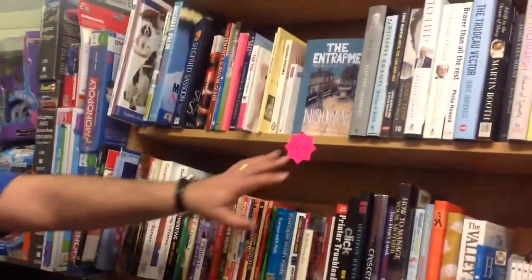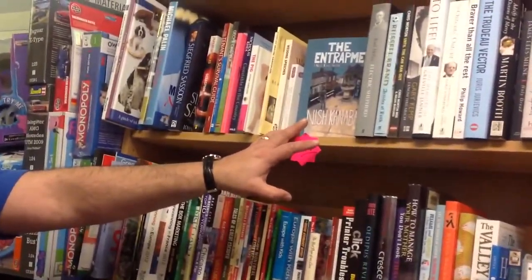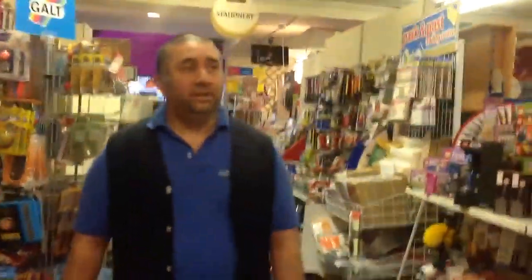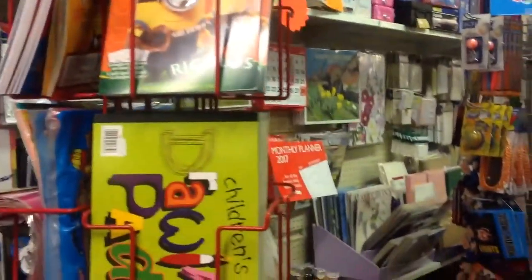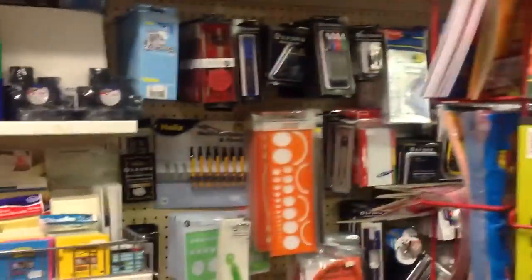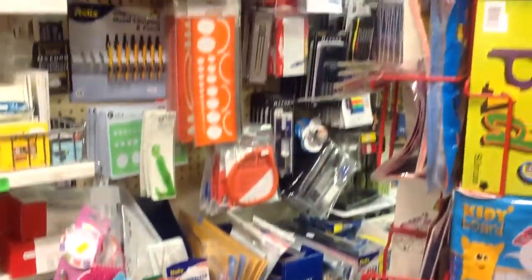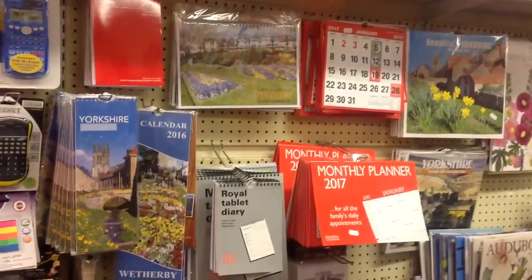I'm very proud to show you here — this is my first book that I've written myself, The Entrapment. So do come in and I'll be happy to sign that for you. As you can see here, we've got the revision section — calculators, compasses, rulers, all the things that you need. Pencil cases, erasers. We've already got in this year's calendars — that's how far ahead we work.